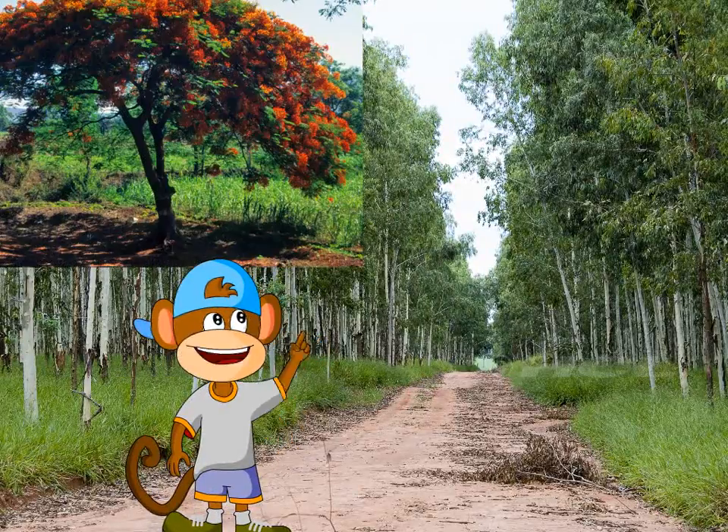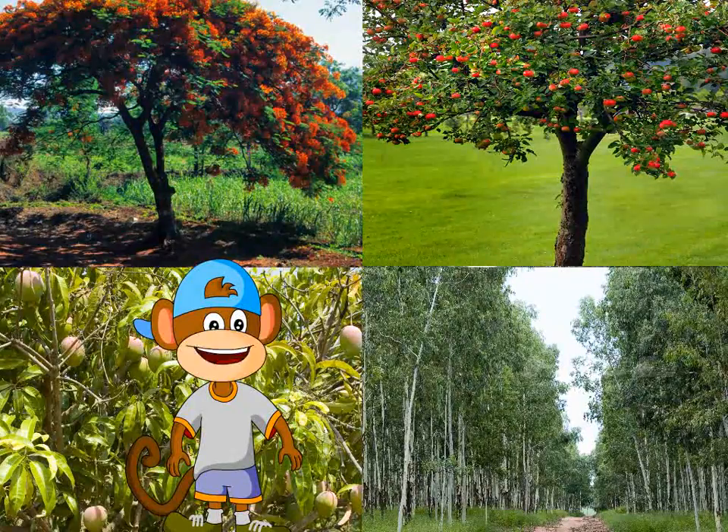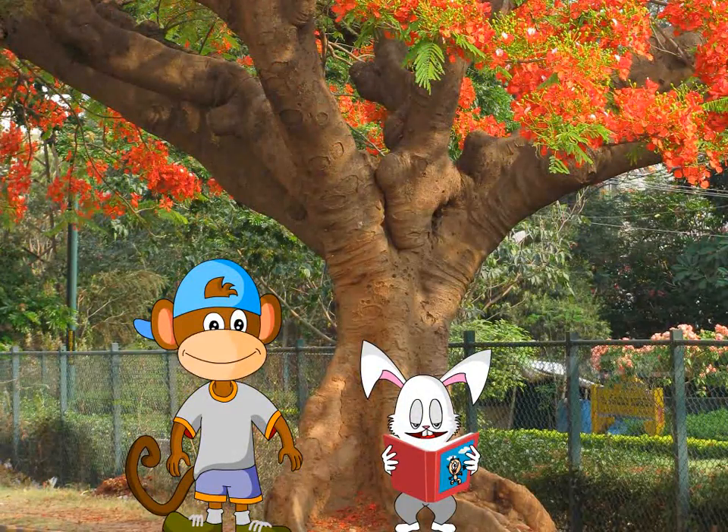Apart from pretty flowers, tasty fruits, and other useful products, trees also give us shade and keep the atmosphere cool.